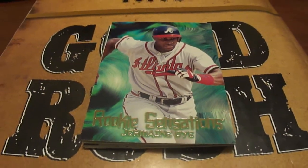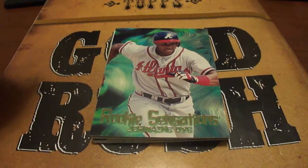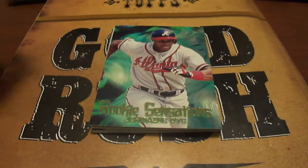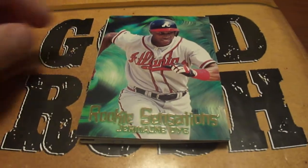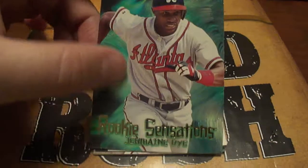Hey guys, welcome to Baseball Cards Rule. Just got a short mail day here. Got these all in a trade. I think I did pretty well. A couple of these weren't even in the actual trade, but I think he just kind of threw in some stuff that he thought I might like, and he was right.